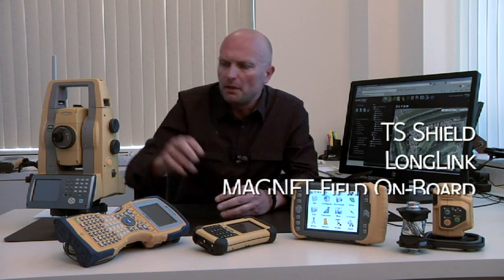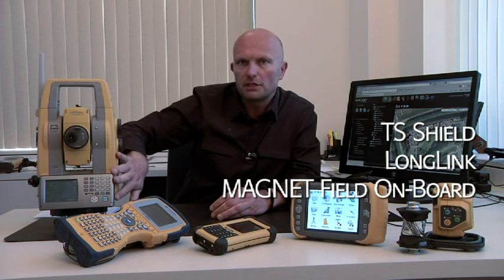The first of which is TS Shield for security. Long Link, which is long range wireless communication. The ability to have Magnet Field software onboard the total station, and the ability to run Magnet Field software on a variety of different controllers — and furthermore utilize cloud technology to send that data from any of the field controllers back to the office and view that data real time.